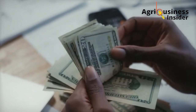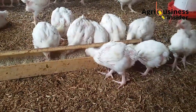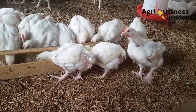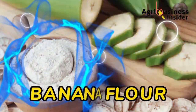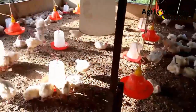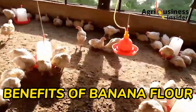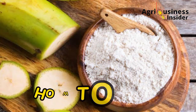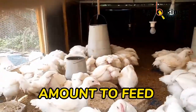In this video I'll be discussing a broiler supplement that meets all these qualities of a good and effective broiler supplement — that is the banana flour. I will cover the benefits of banana flour to broilers, how it will help you cut the cost of feeds, and how to make this banana flour and the amount you are supposed to feed to your broilers.